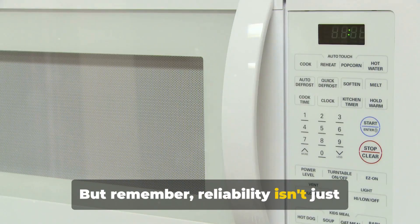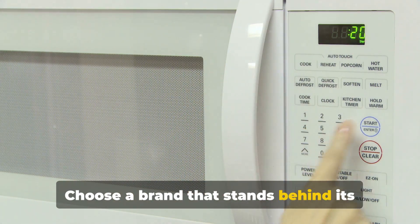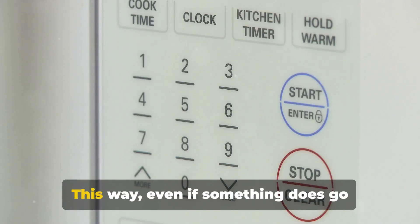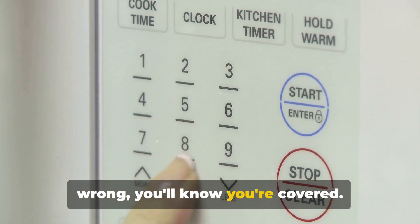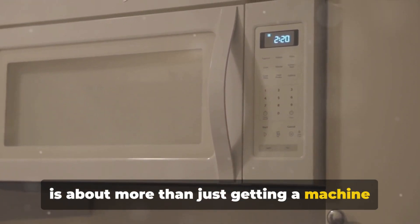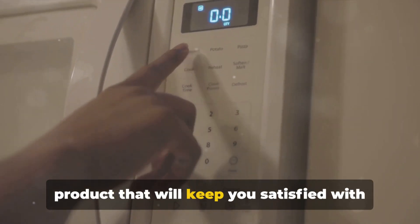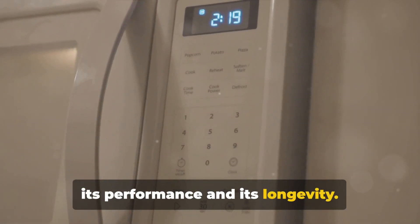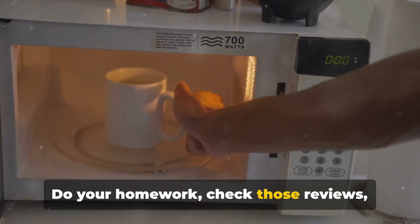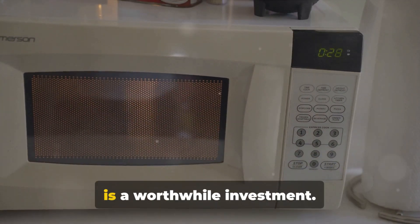Remember, reliability isn't just about the product itself — it's also about the company behind it. Choose a brand that stands behind its products, one that offers a solid warranty and good customer service. This way, even if something does go wrong, you'll know you're covered. In the end, choosing a reliable microwave is about more than just getting a machine that heats your food. It's about investing in a product that will serve you well for years to come. So don't just pick the first microwave you see — do your homework, check those reviews, and make sure you're investing in a reliable machine.